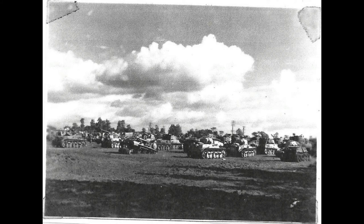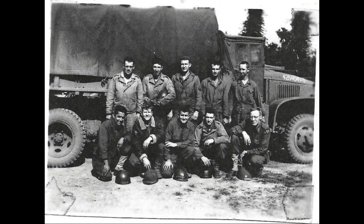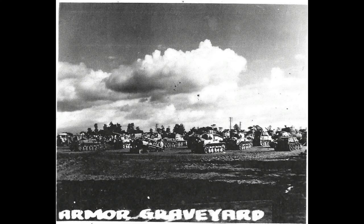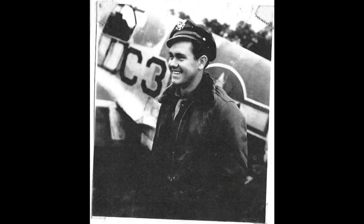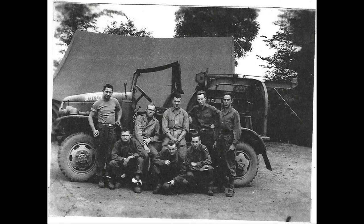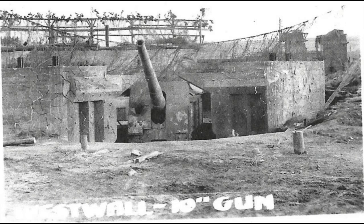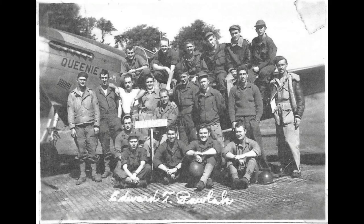Some more graveyard — looks like a lot of Shermans in that. Some more graveyard. That's the armor graveyard with the label on the bottom. Fuel trucks fueling up the fighters. A burnt out ten-inch gun, probably aiming over the beaches.